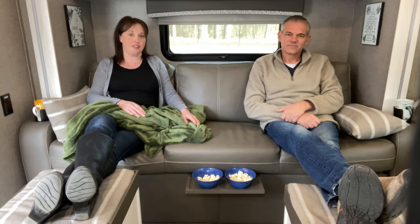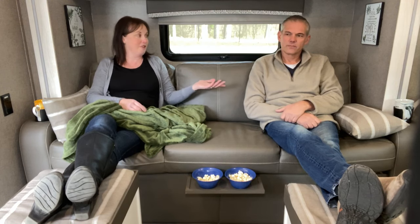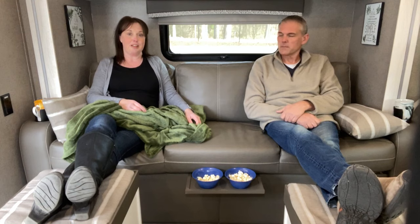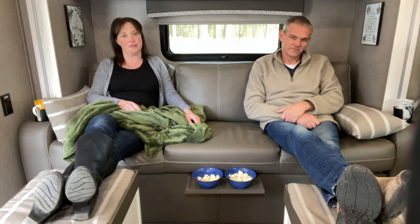That pretty much wraps up the modifications we did for this couch. We hope that some of these tips will help you guys. We have more modifications planned for this camper, and the boondocking content is coming. If you'd like to see more, please like and subscribe, and remember Desi wants you to hit that notification bell.